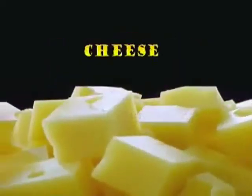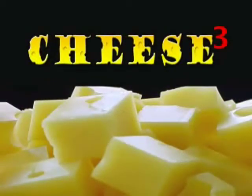UEN Prowley presents Cheese Cubed — three tasty bits of cheese knowledge in one compact package.